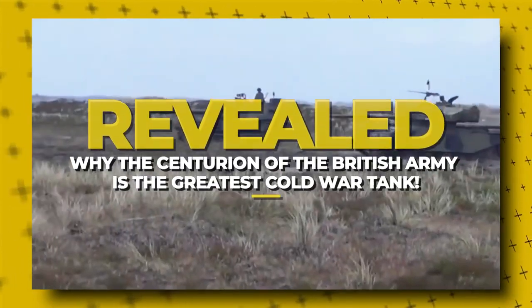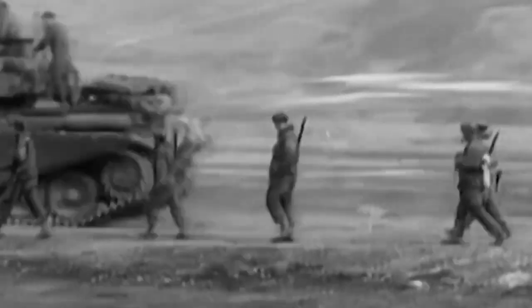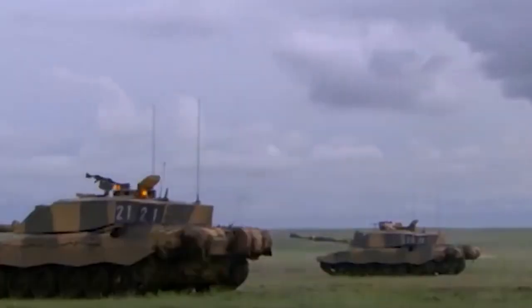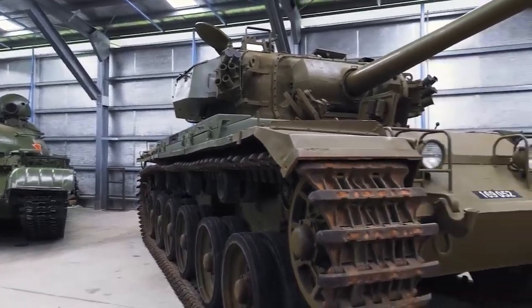Why is the Centurion the greatest Cold War tank? The Centurion was built before the end of World War II and is often regarded as the Holy Grail of the tank. The British Centurion MBT was probably one of the most successful designs of the immediate post-World War II period.